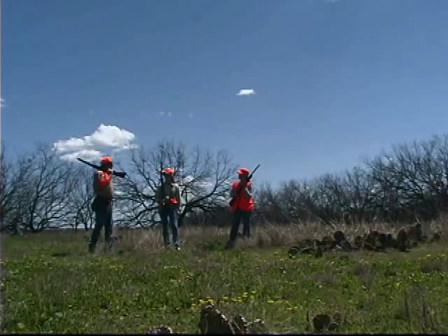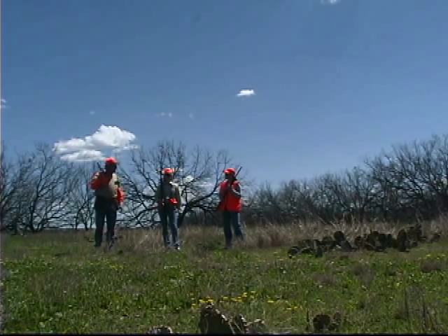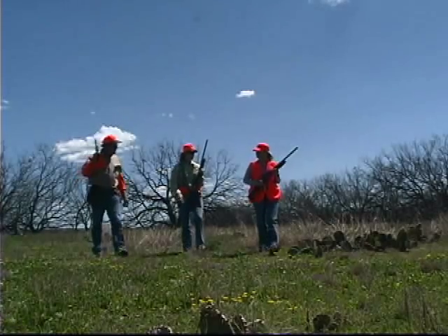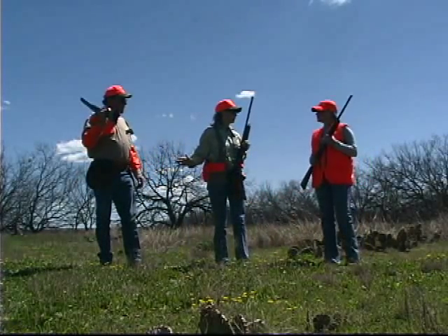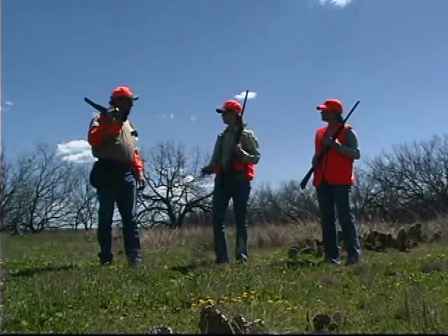Know your assigned safe zones of fire and respect them. Do not shoot at birds that flush behind you. One of the most important rules in quail hunting is the ability to know and respect your safe zone of fire. Let's talk about that now with a two-hunter or three-hunter situation.